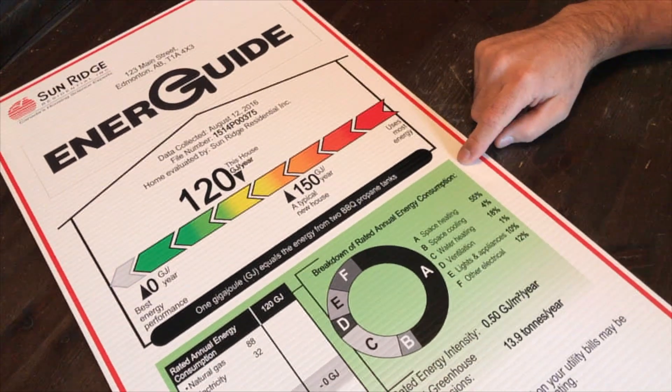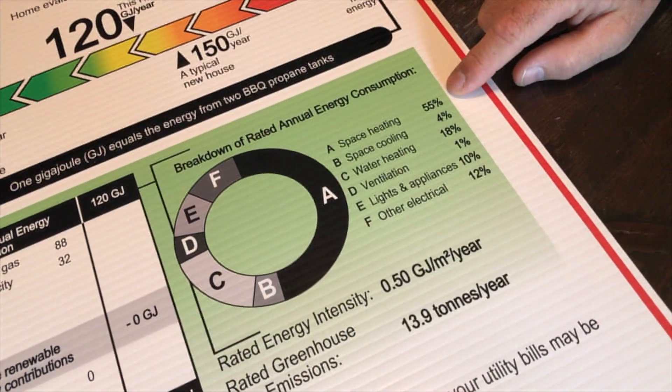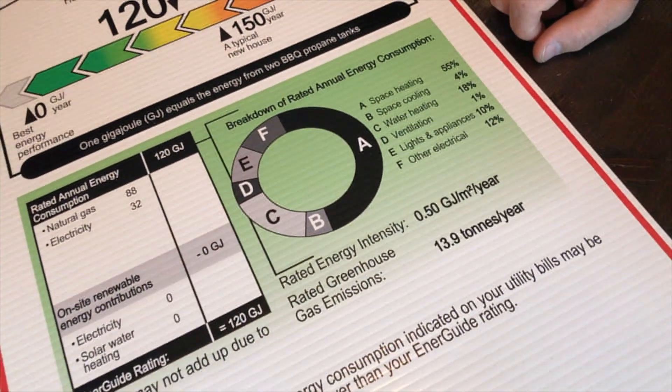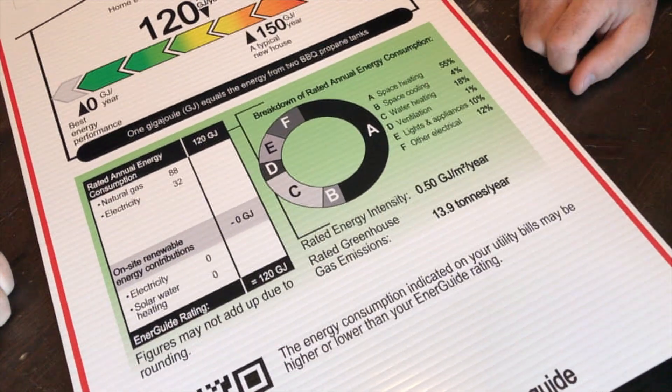The breakdown of rated energy consumption for this home shows that a lot of it is coming from heating. Space heating and water heating account for 70% of the energy used in this house. Lights and appliances and other electrical account for the remaining amount.